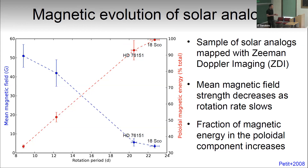Lauren gave a great overview of the technique of Zeeman Doppler imaging on Tuesday. As of 2008, this was the data we had for stars like the sun at various ages. For four stars, we're looking at mean magnetic field strength on the left-hand side and the fraction of magnetic energy in the poloidal component on the right side — four solar analogs using rotation period as a proxy for stellar age. We see that the mean magnetic field strength decreases over time — that's really the Skumanich spin-down law that we've known for 50 years — but here are direct measurements of the large-scale magnetic field.